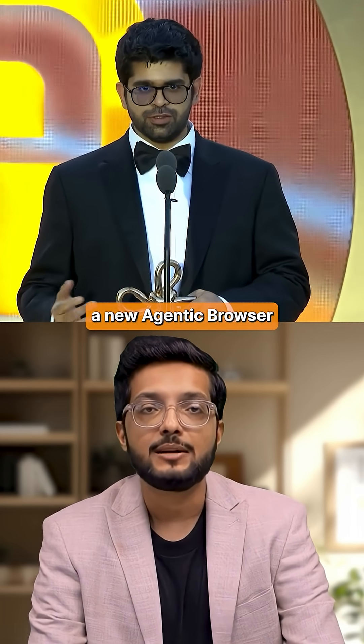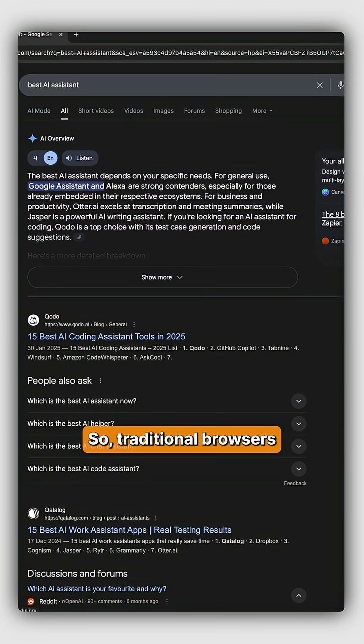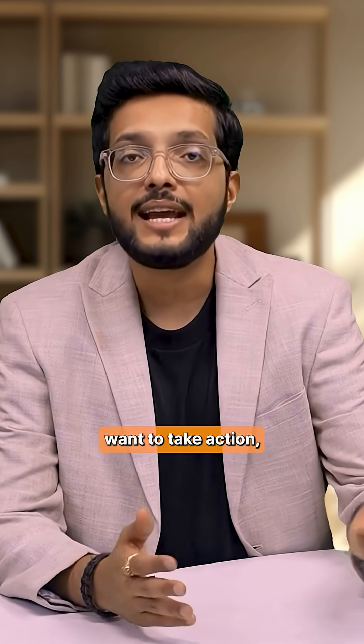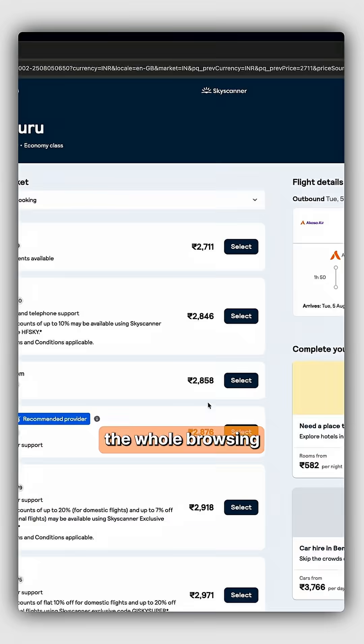Perplexity just launched a new agentic browser that might kill Google's monopoly forever. Traditional browsers like Chrome are just navigation tools. Even with AI add-ons, all they do is summarize multiple links into one answer. But if you actually want to take action, like booking a flight, you still have to go through the whole browsing session yourself.